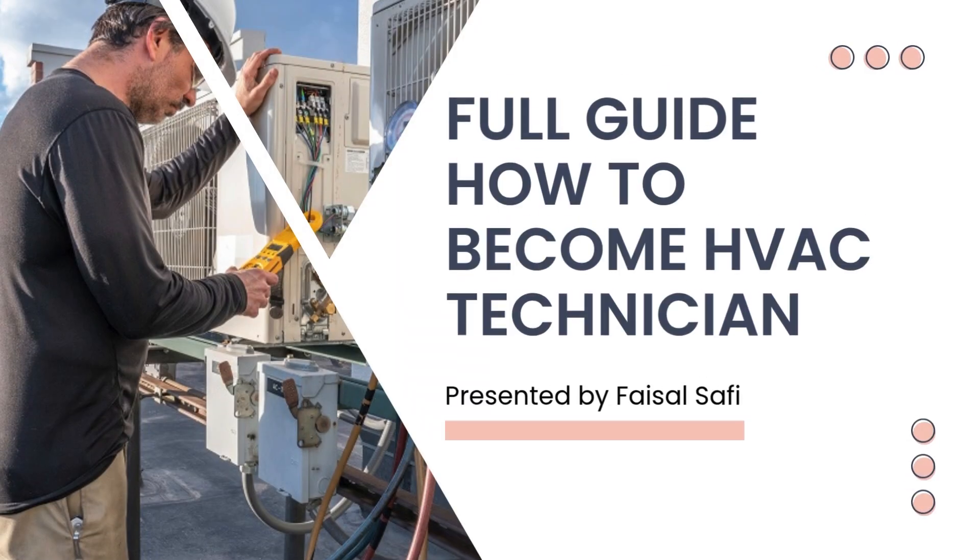Welcome to the full guide on how to become an HVAC technician. In this video, I'll walk you through every step you need to take, from your first move to becoming a skilled and certified professional in the HVAC industry. Let's get started.